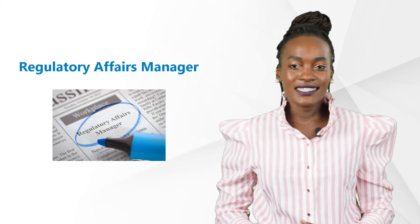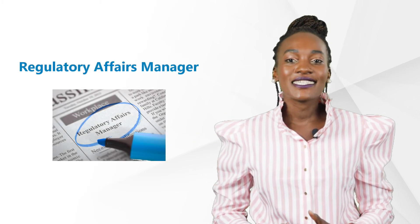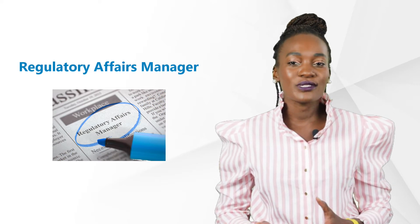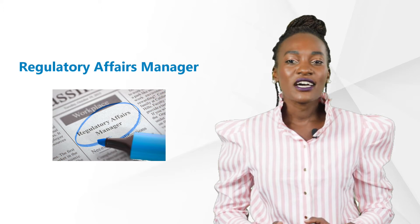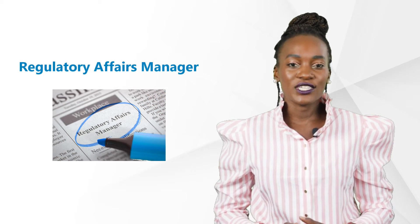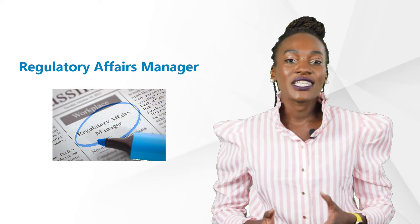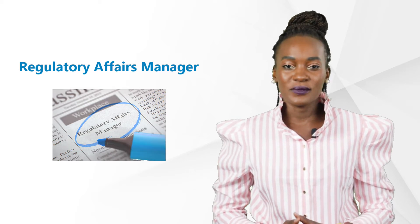Hello there and welcome to our GCP Mindset channel. Our topic today is a career as a regulatory expert, as a regulatory affairs manager or specialist. We'll break down the roles and responsibilities of this role, go over some requirements one might need, and how regulatory experts benefit clinical research development.